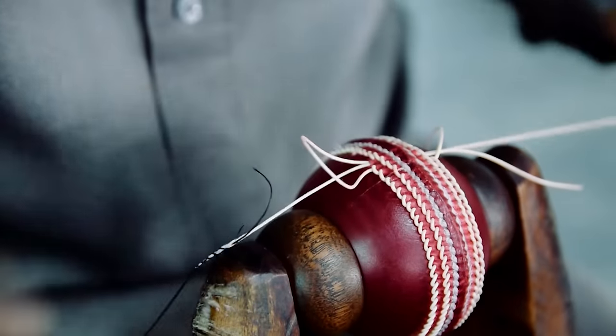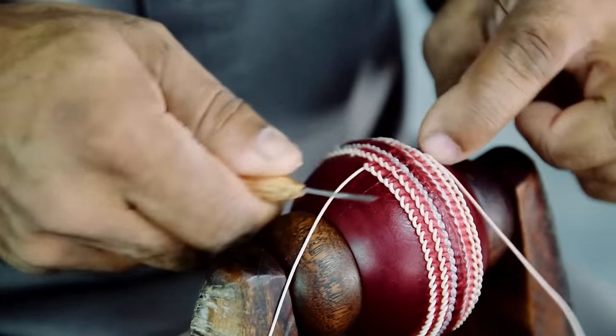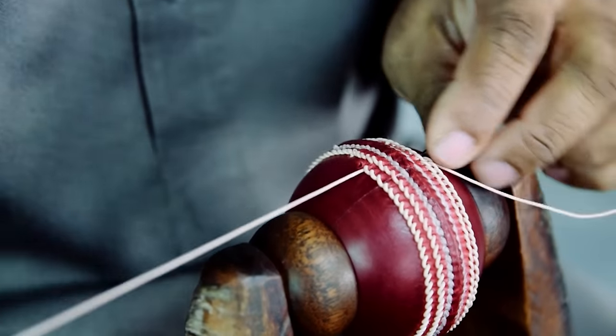There are essentially 80 stitches that go around the circumference, and they just use their eye to get 80 stitches in. It's quite remarkable. This skill of poking the awl into the leather, spacing it, and going through and coming back is quite astonishing.